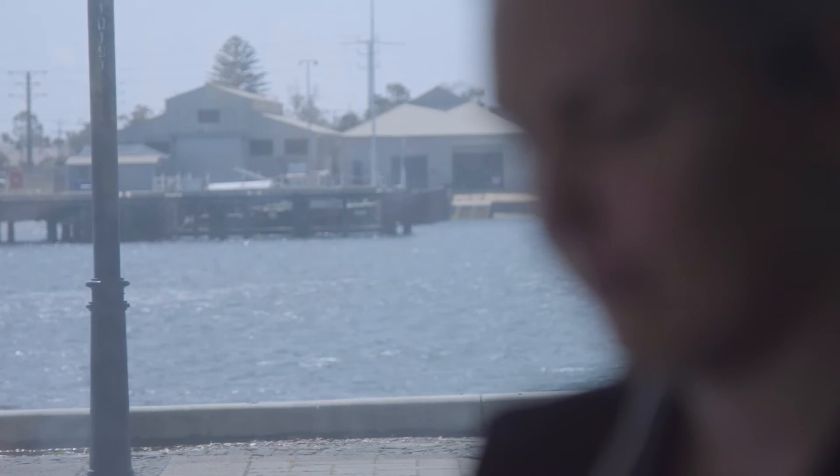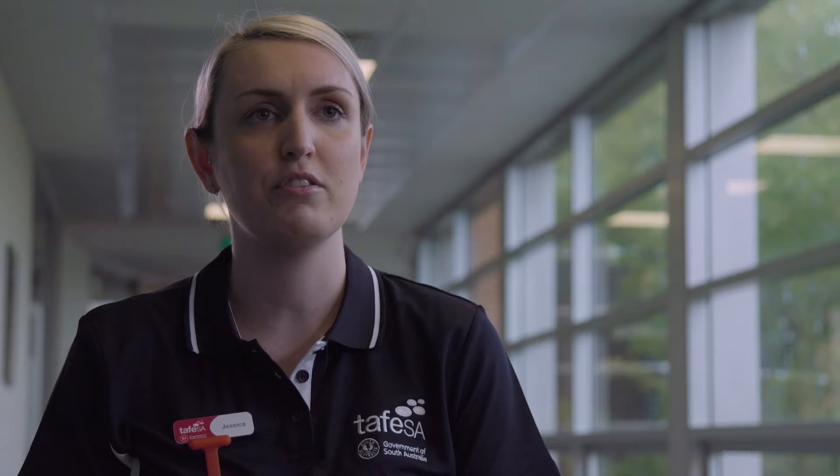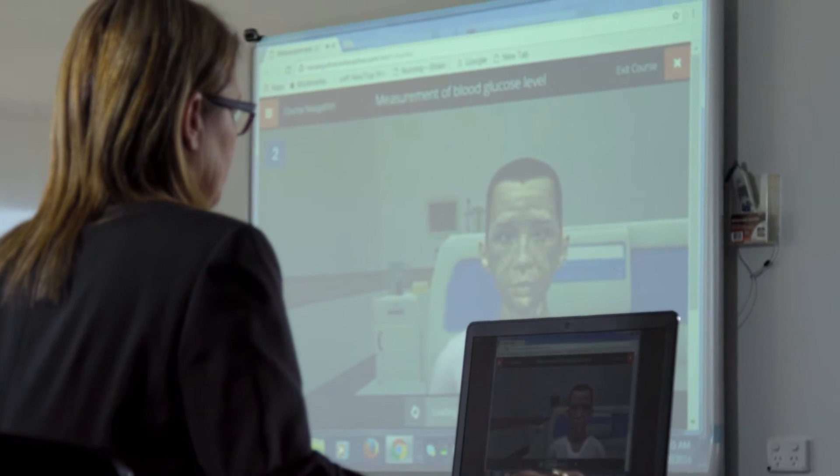NurseSim is an online interactive media platform so students can actually log in from home. They can practice all their clinical skills in their own time at their own speed. To help students overcome some of the obstacles they face, we developed NurseSim, which is a 3D simulation of all the nursing skills that a nurse performs.